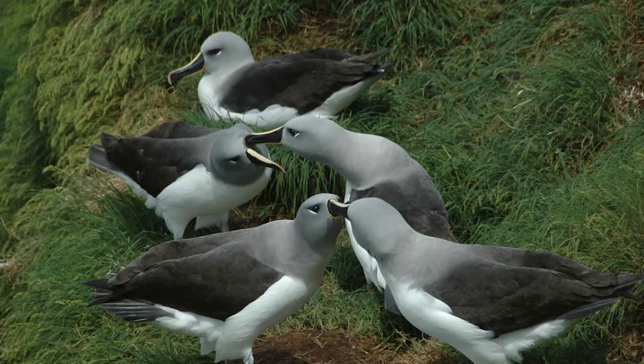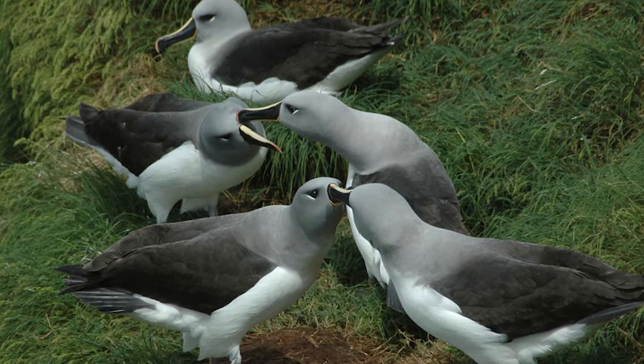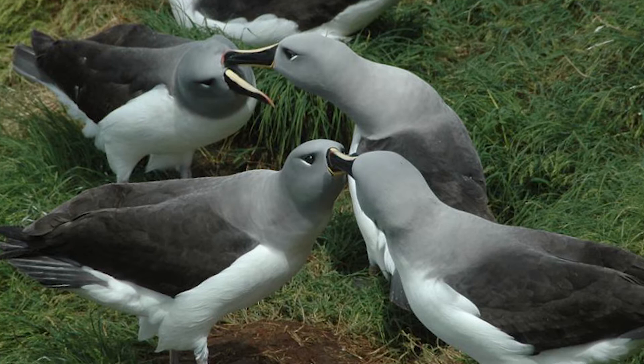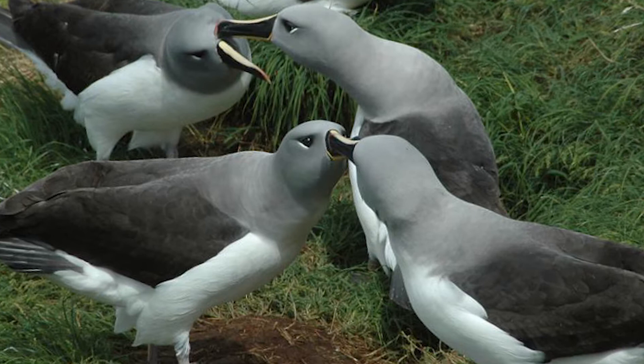Grey-headed mollymawks are found in and around the Southern Ocean with a circumpolar breeding distribution, with birds nesting on coastal cliffs in the same area as related species like black-browed mollymawks and Campbell black-browed mollymawks. Birds tend to be solitary out at sea and don't follow vessels or scavenge on fishery waste to the same extent as their relatives do.